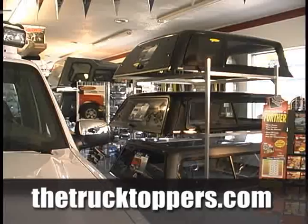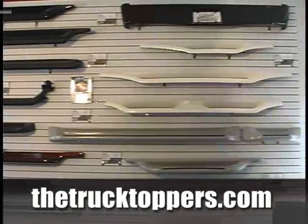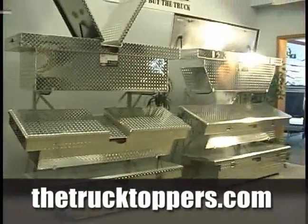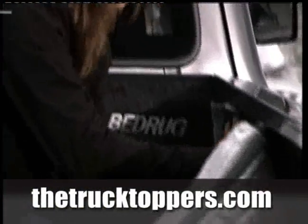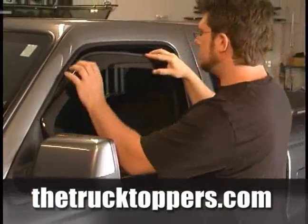Our showroom displays the region's largest selection of truck tops along with the very latest in truck accessories. From bed liners to bug deflectors, toolboxes to tonneau covers. All backed by a fully stocked warehouse. With full in-house installation, we're able to address all your truck accessory needs.